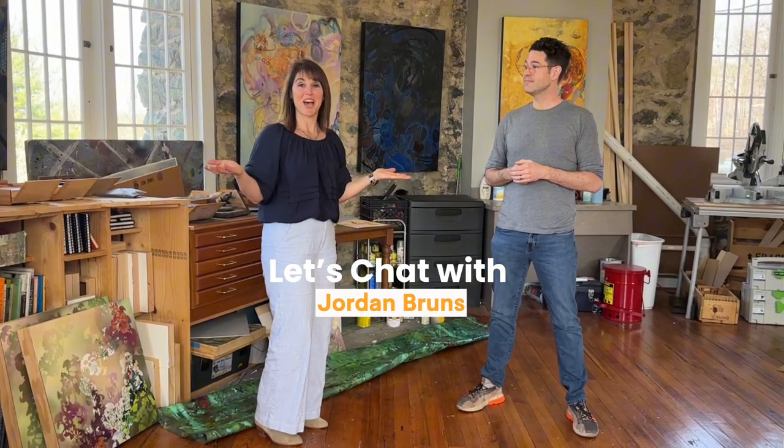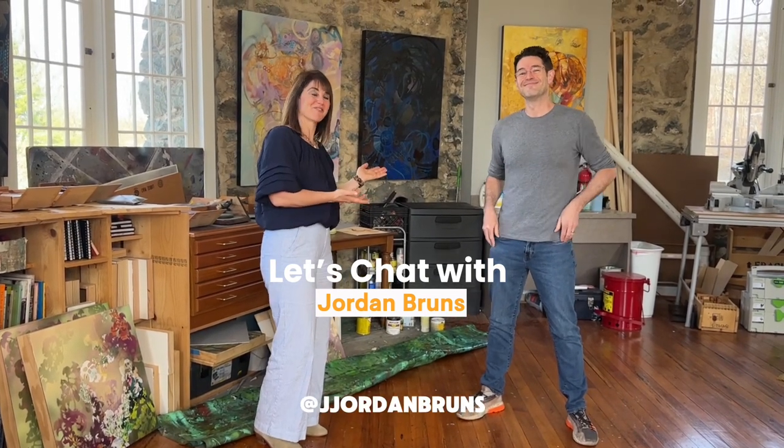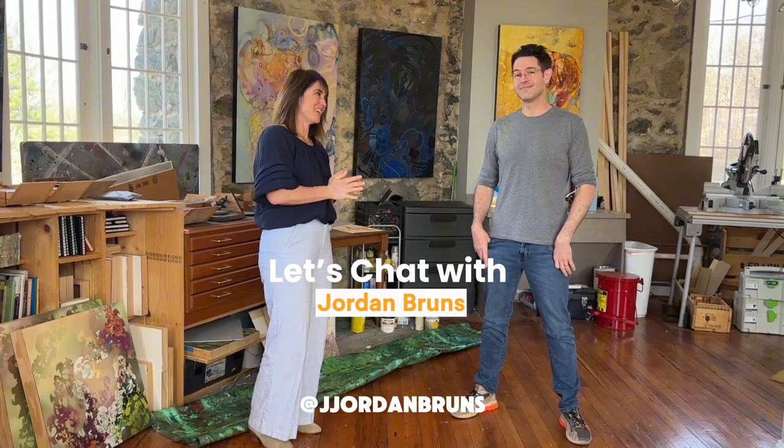Well, there you have it friends — Jordan Bruns, resident artist at Glen Echo Park. Thank you so much.